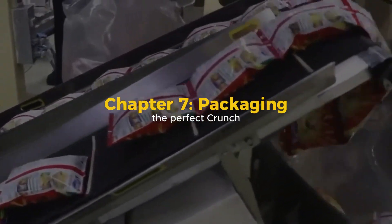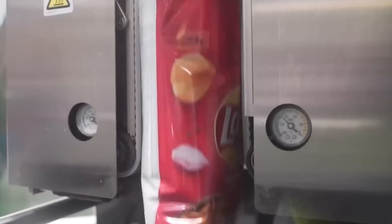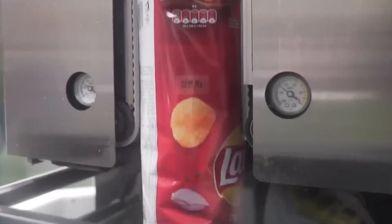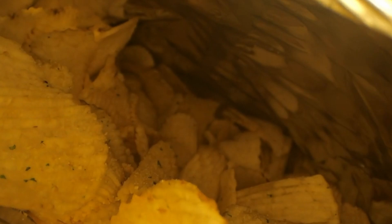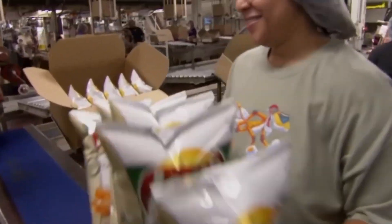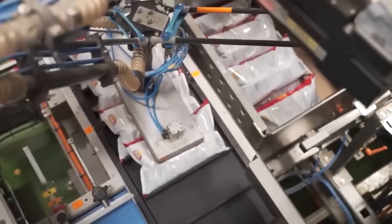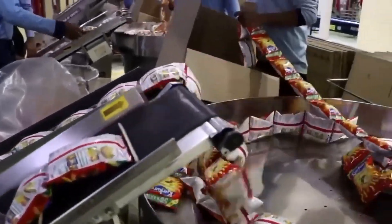Chapter 7: Packaging the Crunch. Weighed portions of chips are dropped into open foil bags using vertical form-fill seal machines. These bags aren't just containers — they're scientifically designed barriers. Just before sealing, nitrogen gas is flushed into the bag. This inert gas displaces oxygen, preventing oxidation and spoilage. It also cushions the chips during transport, protecting them from breaking. The bags are heat-sealed in milliseconds, stamped with a batch number and expiration date, and dropped into cartons. Within minutes, hundreds of bags are ready for distribution.